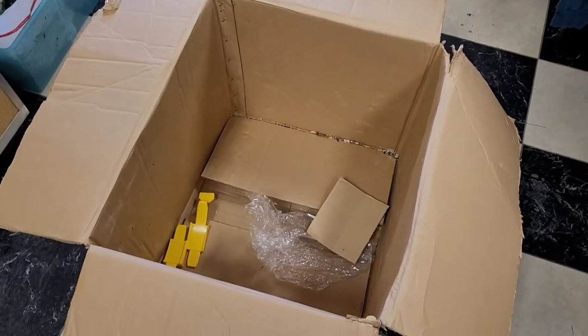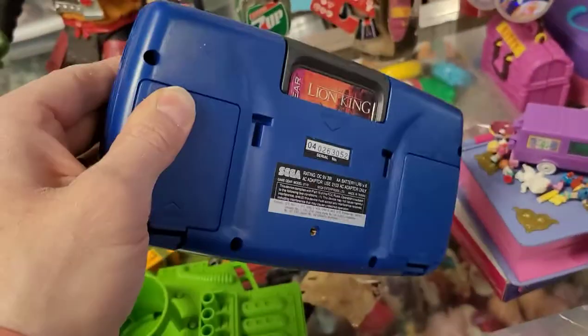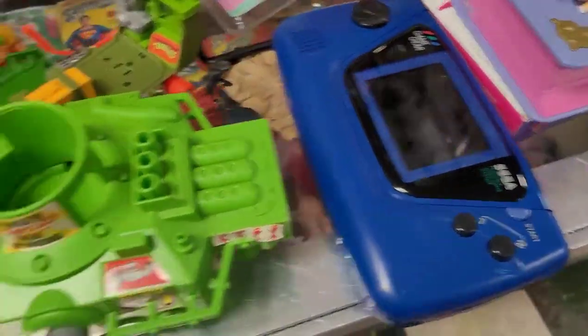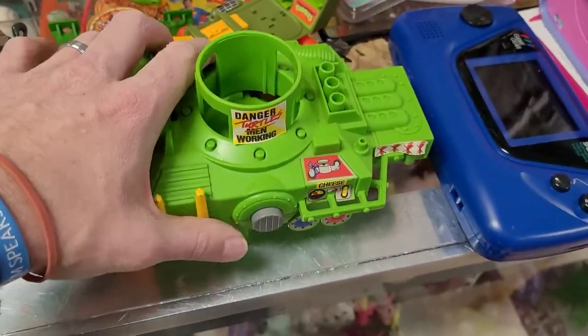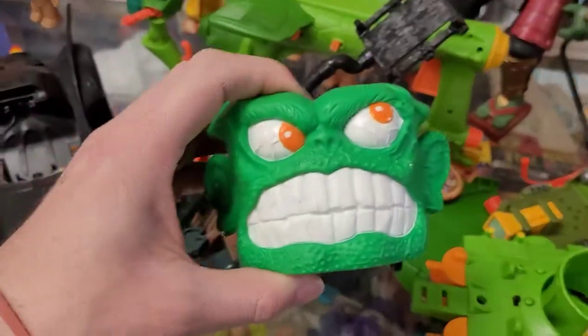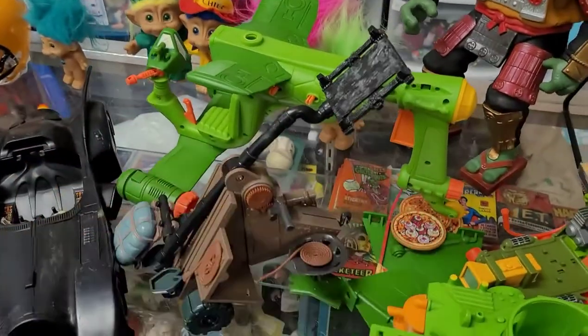So this was box number two, and inside was a Game Gear with Lion King. What's cool is the battery compartments are not corroded. Some random Ninja Turtle parts — this is a pizza shooter; hopefully the bottom's in one of the other boxes but it's okay if it's not. This is super familiar to me but I don't remember what it's from — maybe a game of some sort.